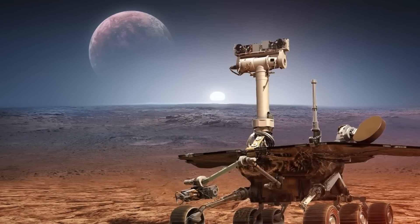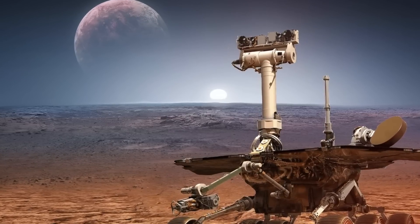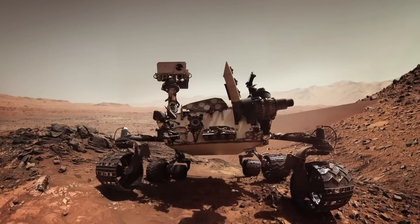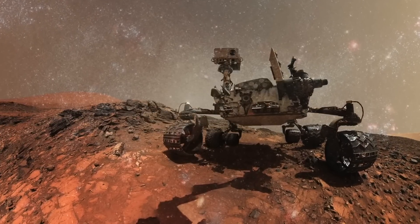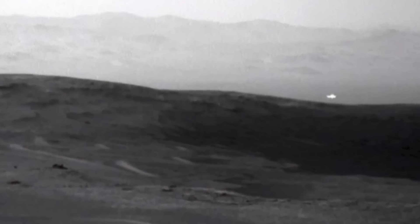The Mars Curiosity rover is part of NASA's Mars Science Laboratory mission. It was launched on the 26th of November 2011 and landed on Mars in early August 2012. NASA has said that Curiosity has been vital in helping them understand the terrain of Mars, and this will help with upcoming Mars missions. In recent years, Curiosity has sent back many images, and a few have been of particular interest — including a mysterious light seen allegedly hovering above large rock formations.